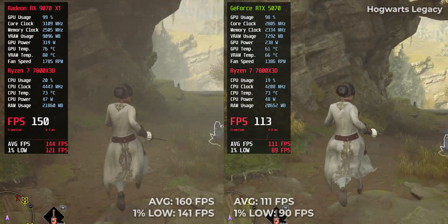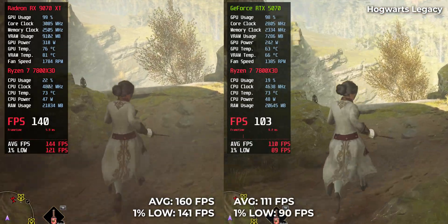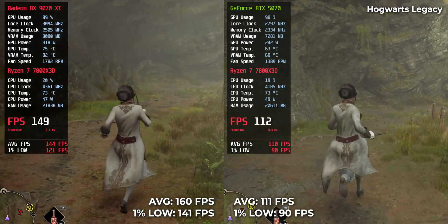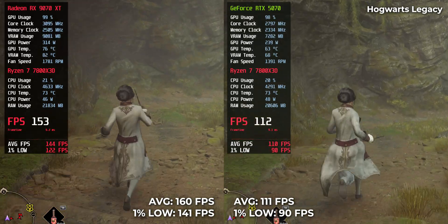Hogwarts Legacy — 111 on RTX 5070, but a massive 160 on RX 9070 XT. One of the biggest gaps in the lineup, and one you'll feel when exploring the open world.